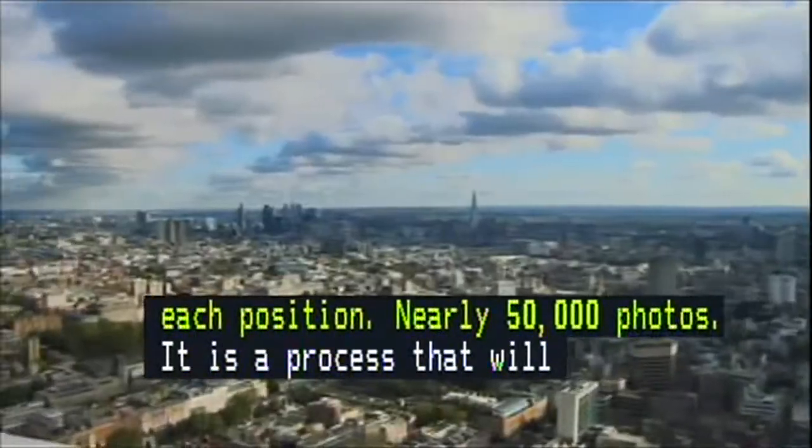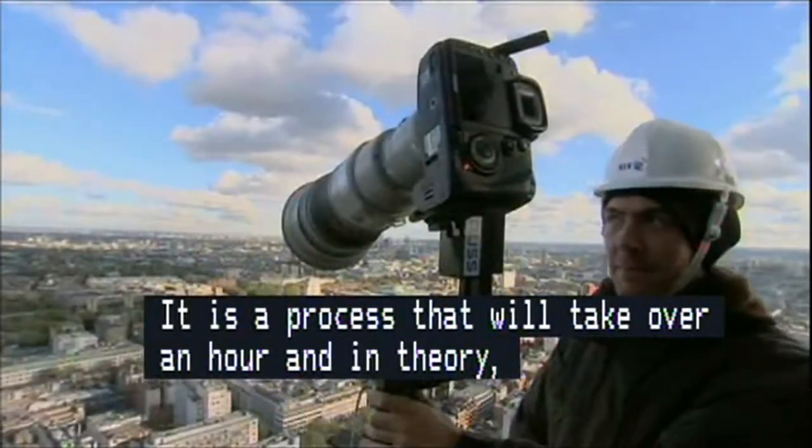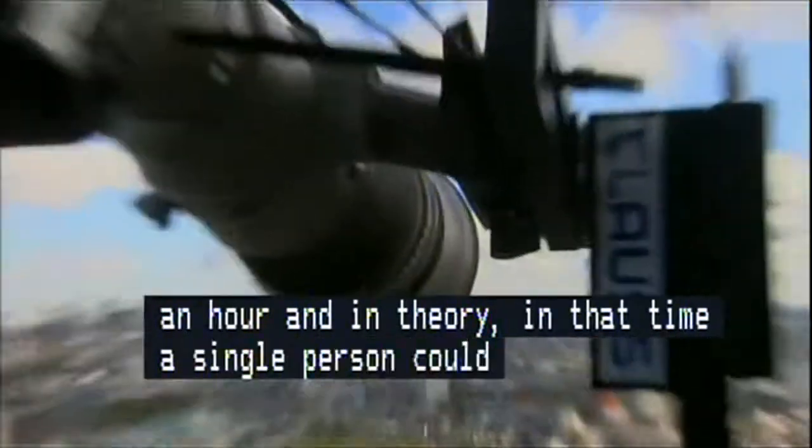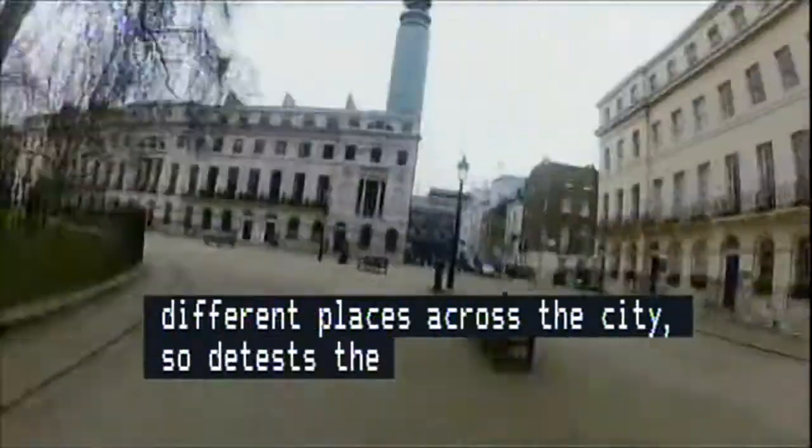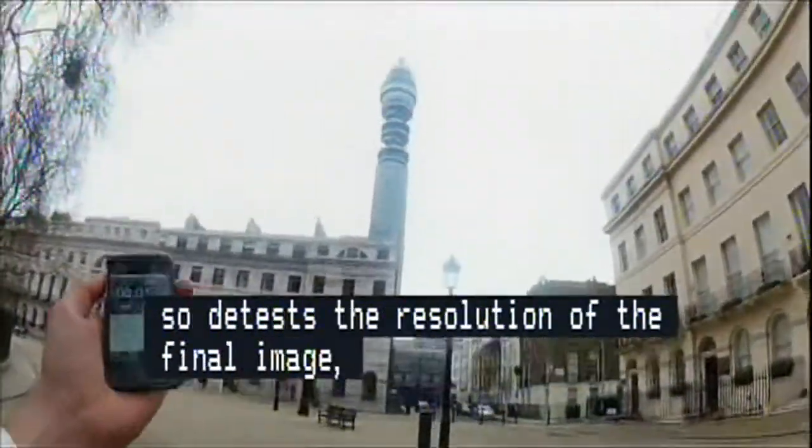In theory, during that time a single person could be photographed multiple times in different places across the city. So to test the resolution of the final image, we're dispatching our One Show target man, JJ, on a mission to try and appear first nearby the tower.